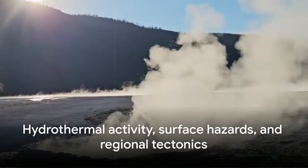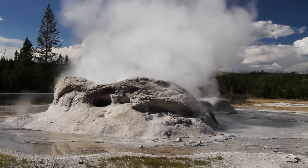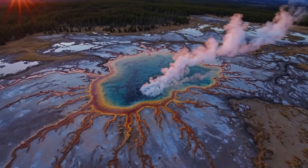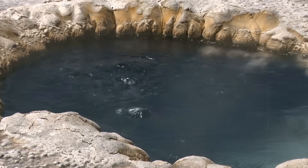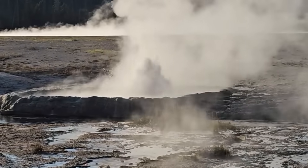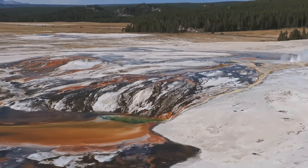Hydrothermal activity at the surface is another important indicator of Yellowstone's inner workings. The park hosts over half of the world's active geysers, along with countless hot springs, fumaroles, and mud pots. This hydrothermal circulation is a safety valve, releasing heat and volatiles from the deeper system. Hydrothermal explosions have created craters hundreds of metres wide in the past few thousand years. The Mary Bay explosion, about 13,000 years ago, excavated a massive crater in Yellowstone Lake. USGS hazard assessments highlight these hydrothermal explosions, as well as moderate earthquakes and lava flows, as the most credible near-term threats to visitors and infrastructure.